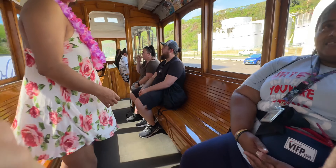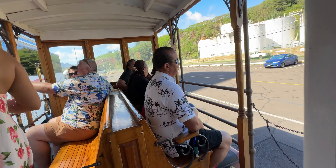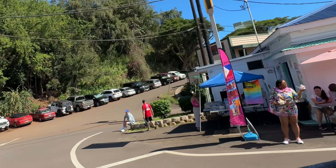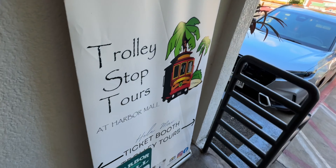Five minutes up the road, there are two shopping centers. On the left side is Harbor Mall, and on the right side is Anchor Cove. So the trolley dropped us off at Harbor Mall. Welcome to Kauai! This is where you can get picked up to go back to the ship. There's a bunch of locally owned shops here, and across the street is the beach, so pretty good vicinity.